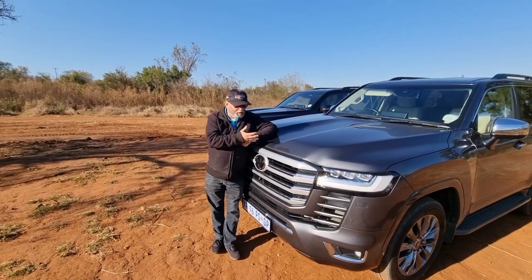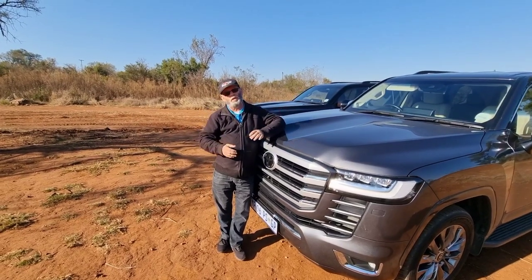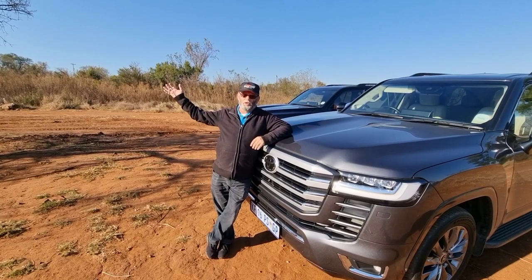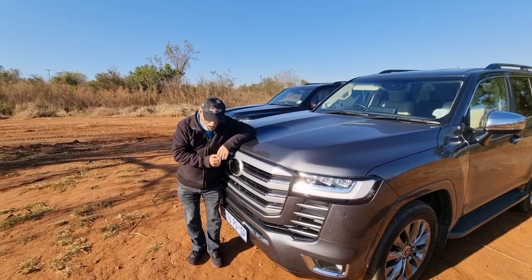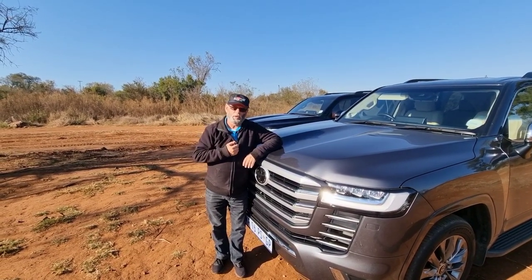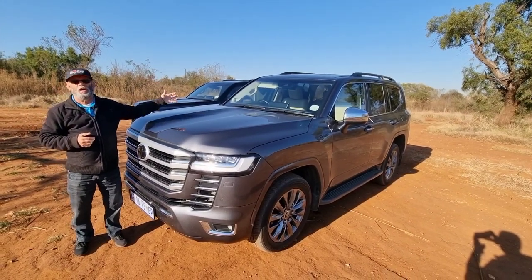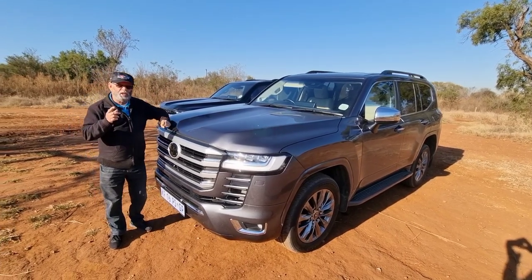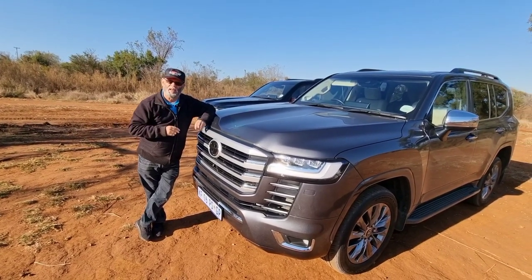When you've got a vehicle that just speaks of off-roading, of adventuring, of traveling, you've got to get out into the country. You can't just sit in the city, even though this one in particular is what you call the city version. So what am I talking about here? The great big Toyota Land Cruiser, the LC300. But this is the luxury city version, the ZX.